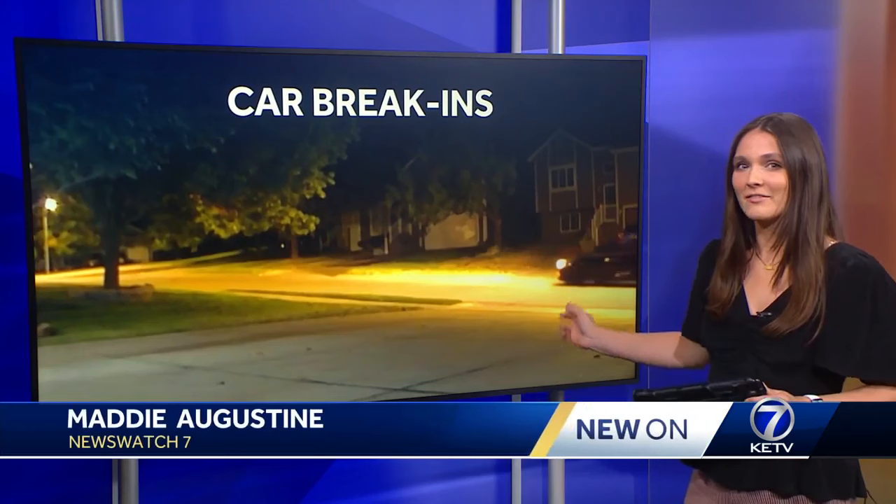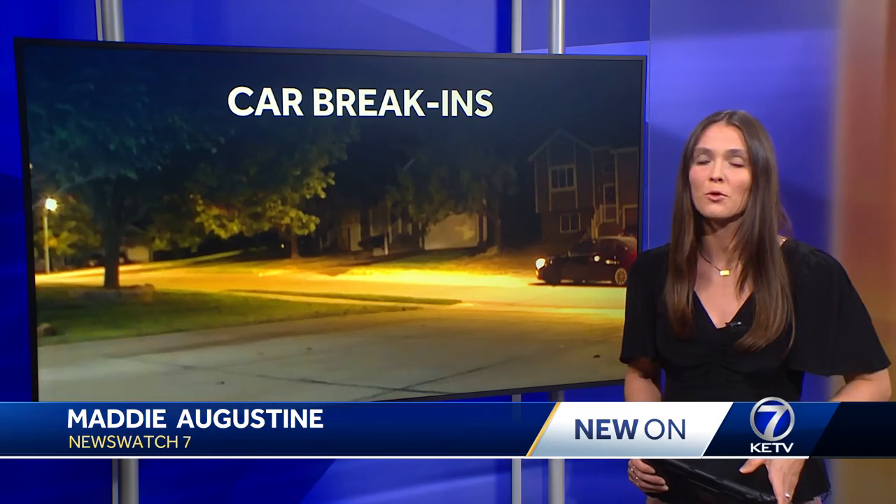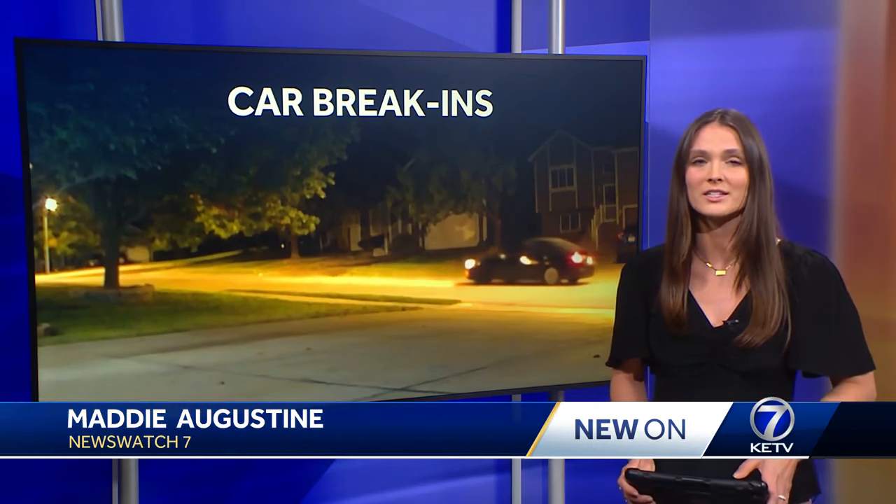Here's another look at that vehicle that DCSO is searching for. If you know anything, call the DCSO tip line at 402-444-6000. DCSO says to always take all valuables out of your vehicle and make sure the doors are locked. More information on that new task force can be found in this story at KATV.com.